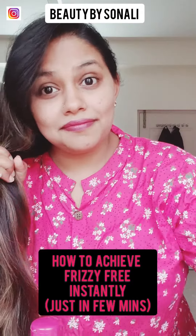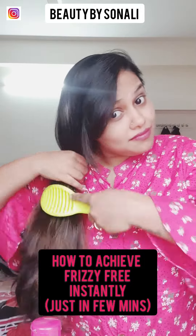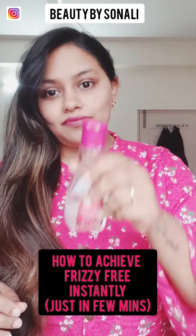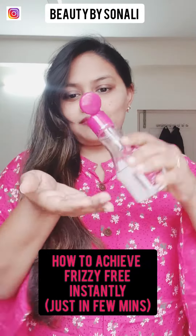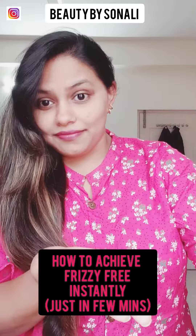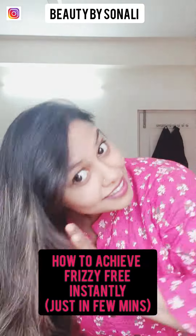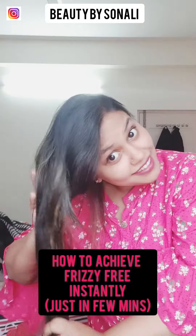Always start combing your hair from mid shaft towards the end in a downward motion. Simply take two to four drops of serum to the palms of your hand and gently apply it to the strands using a pressing motion. Just be careful not to press the serum directly onto the top of your scalp.